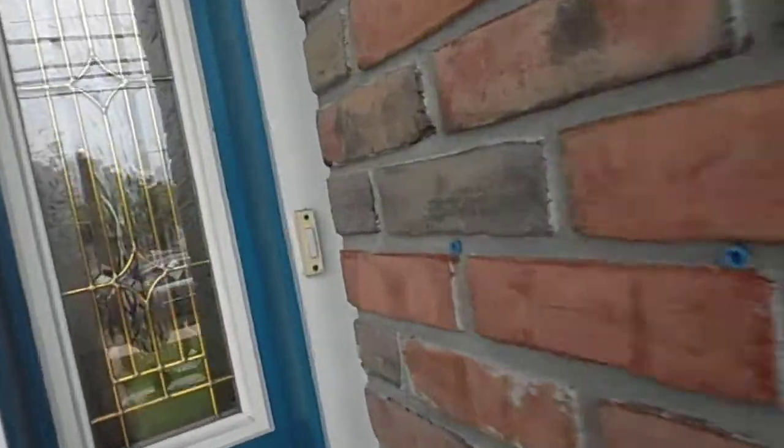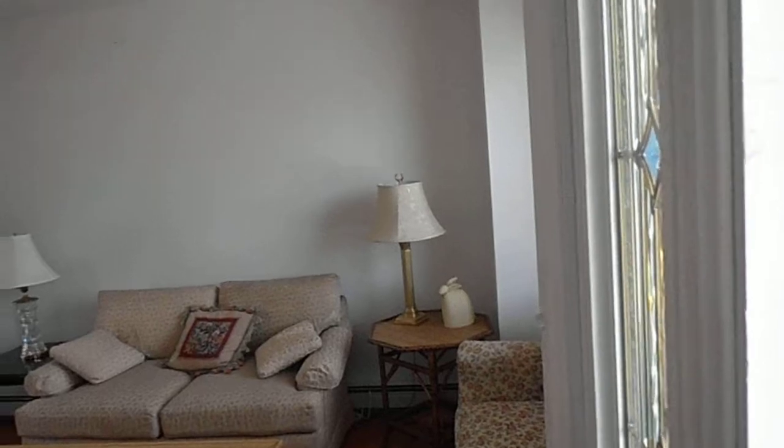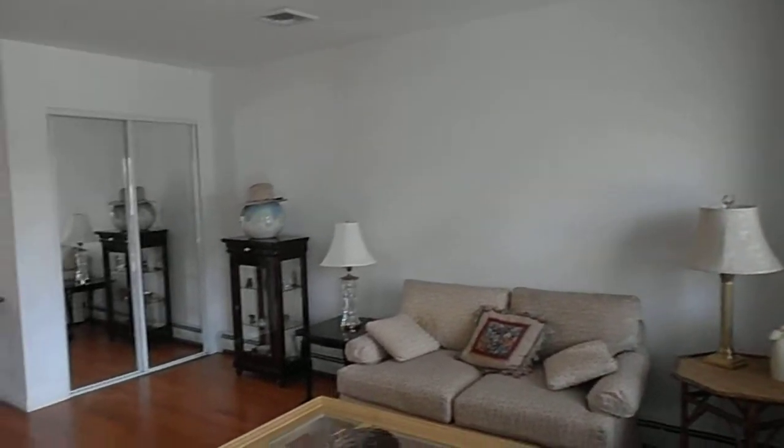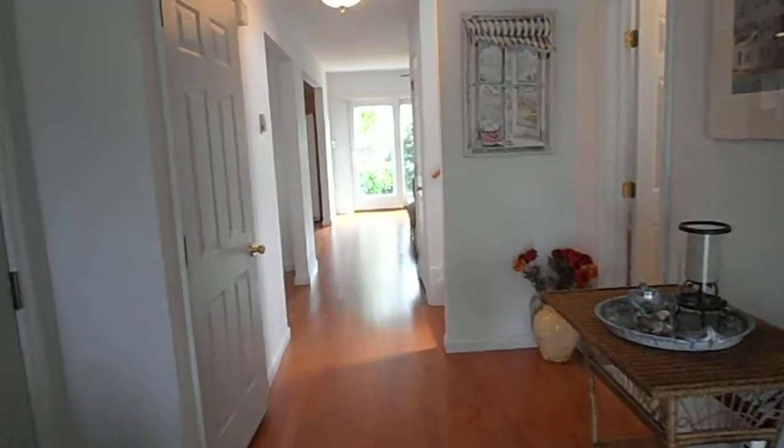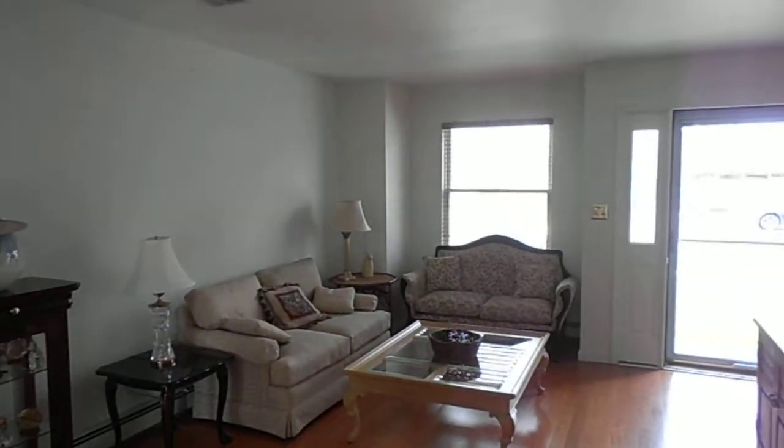Let's go inside. First walk in, you got a den — it's actually got two living rooms. This could be the den or the living room in the front. All wood floors throughout the house except for the bedrooms upstairs. Got a garage right off the entrance where you can park your car and come right into the house. Downstairs, the half bathroom.